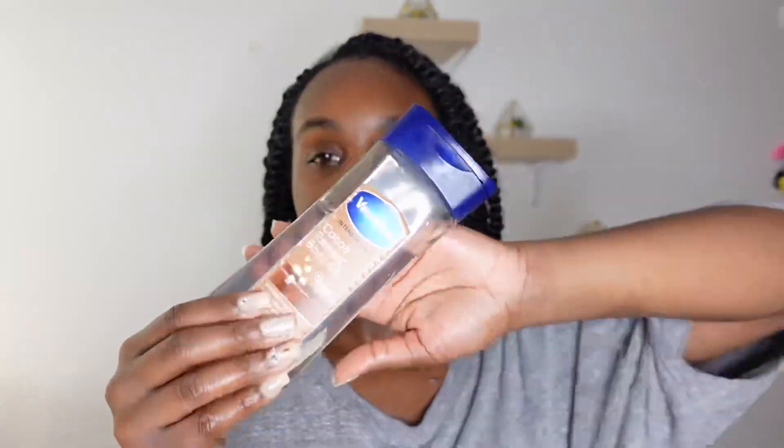Of course we have the Ponds facial moisturizer that I always use. I know y'all are tired of seeing it, I'm tired of seeing it, but it works and if it's not broke don't fix it — period. I usually put on my Vaseline Cocoa Radiant body oil after I put on my lotion, but today I'm putting it on before, and I'm gonna show you guys in a little bit why I'm doing that.